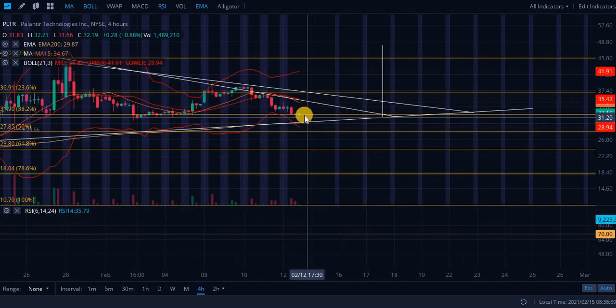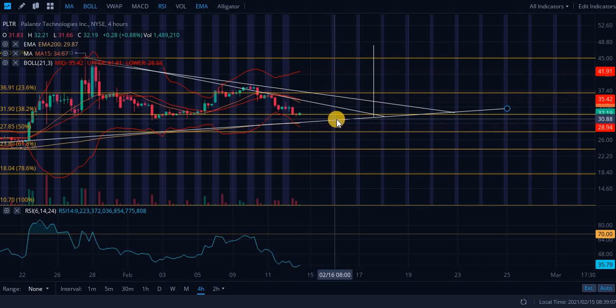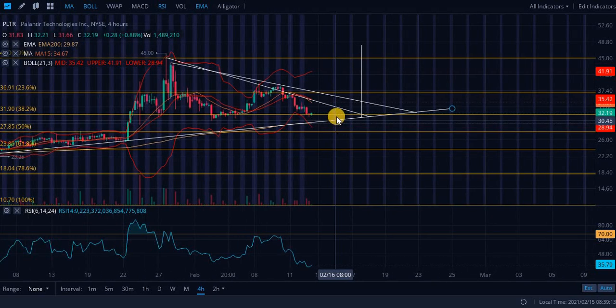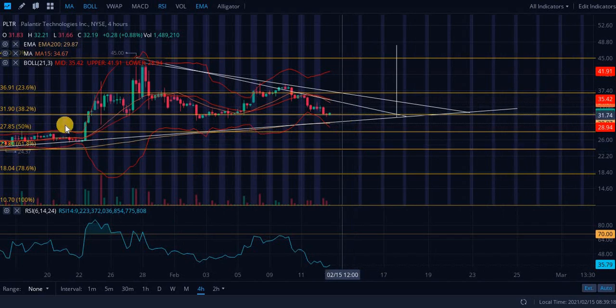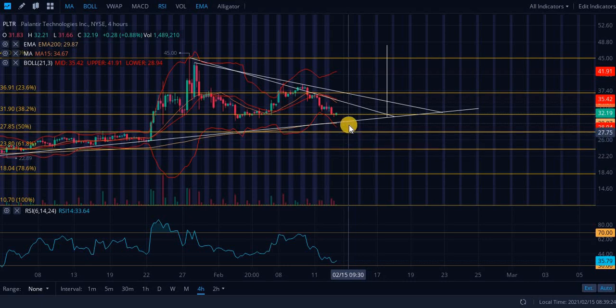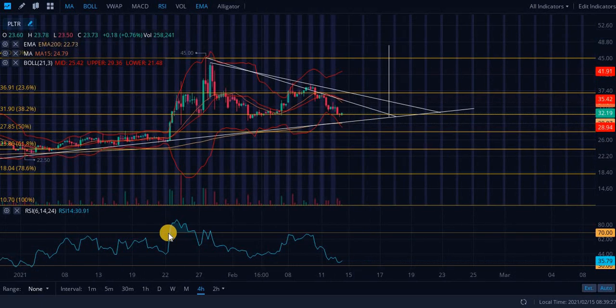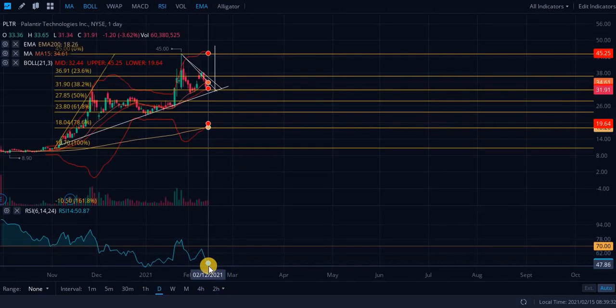I am pretty bullish on this company. I would recommend an entry point — not financial advice, do your own research — roughly $30 to $30.77, so $30 to $31. That's going to be your entry point for Palantir Technologies. We would have to break this Fibonacci level of 38.2. Looking at the RSI, we are at 50 — that is an extremely bullish sign, almost exactly neutral.